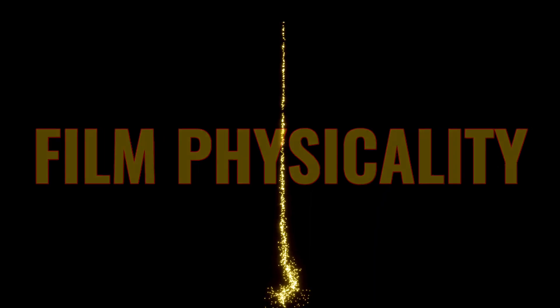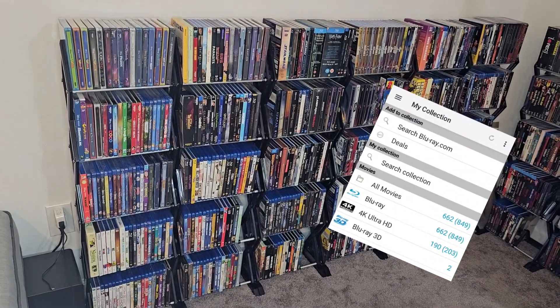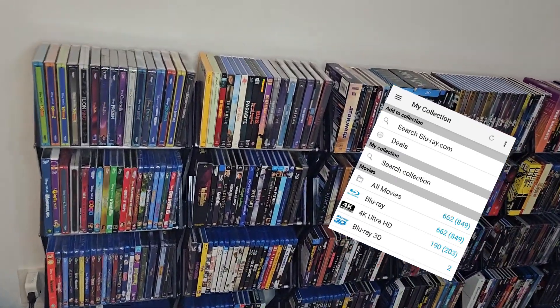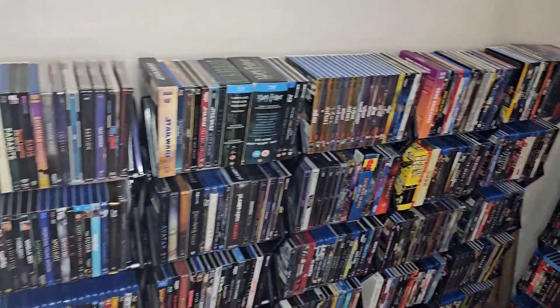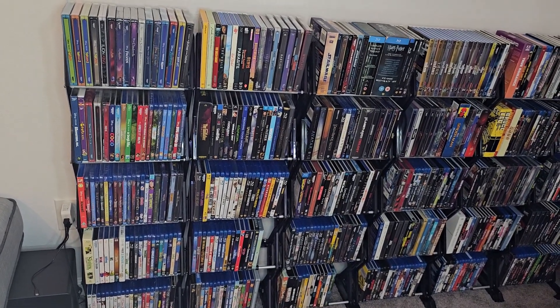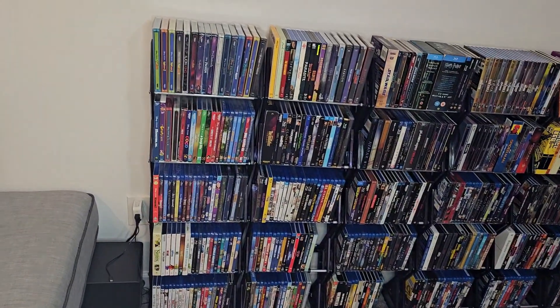Hello and welcome to Film Physicality. In this video, I'll just be showing off my whole physical media collection. Let's get to it. This is my collection. I think I have just over 600 actual physical releases, which make up a total of just over 800 movies. That's because of multiple packaging — multiple movies in one package. I have them organized kind of by genre, so not very well organized I guess, but I like it. Movies have multiple genres, but I do what I think is best for that movie.